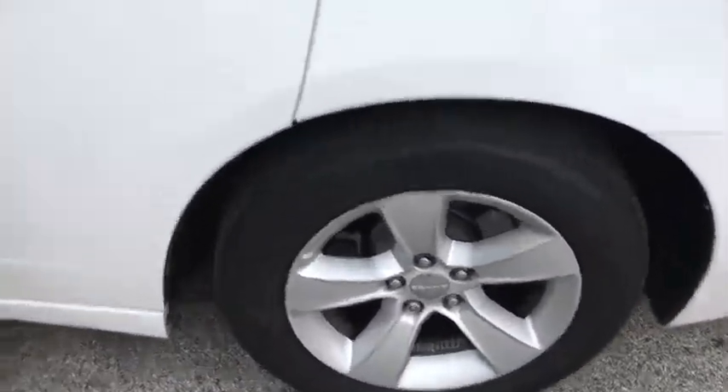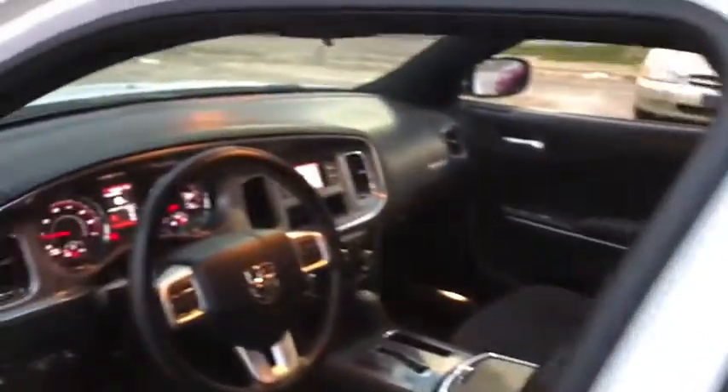Rear defrost, CD player, bucket seats, MP3 player, power door locks, power windows. Take this vehicle for a spin and see why so many shoppers are now proud owners.